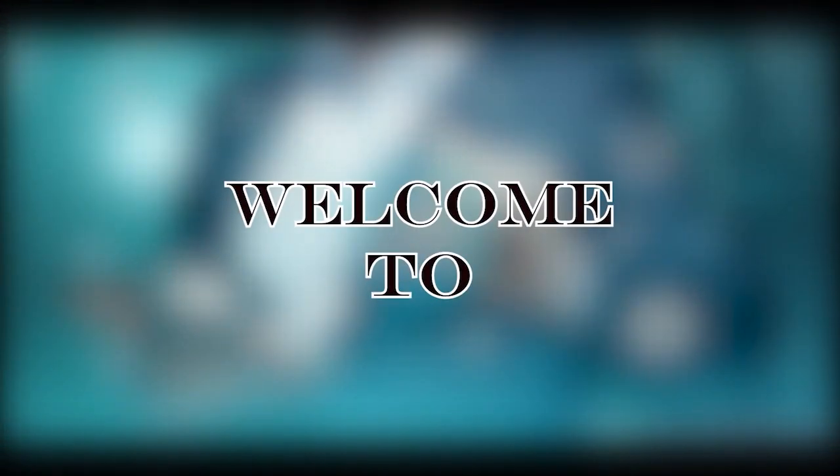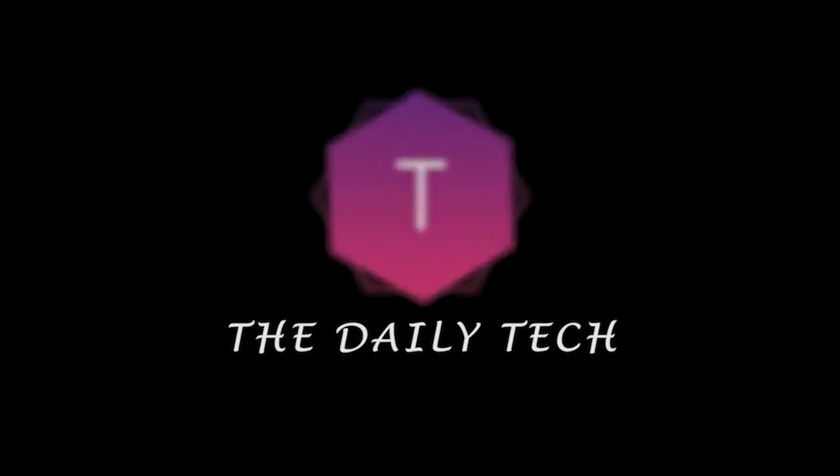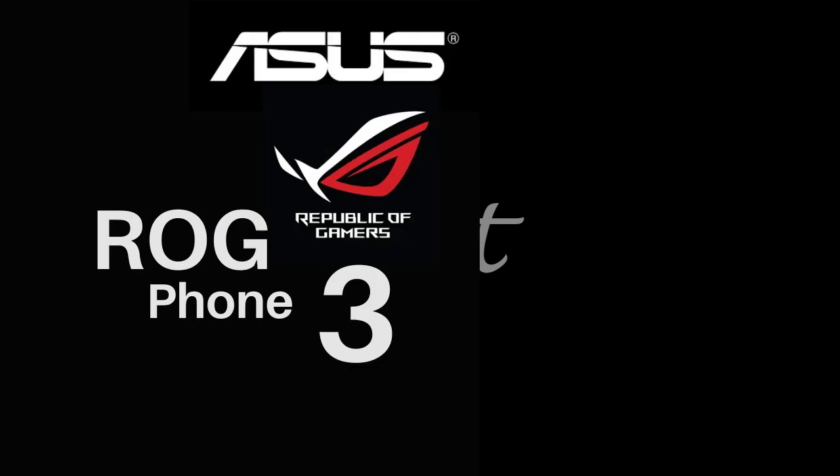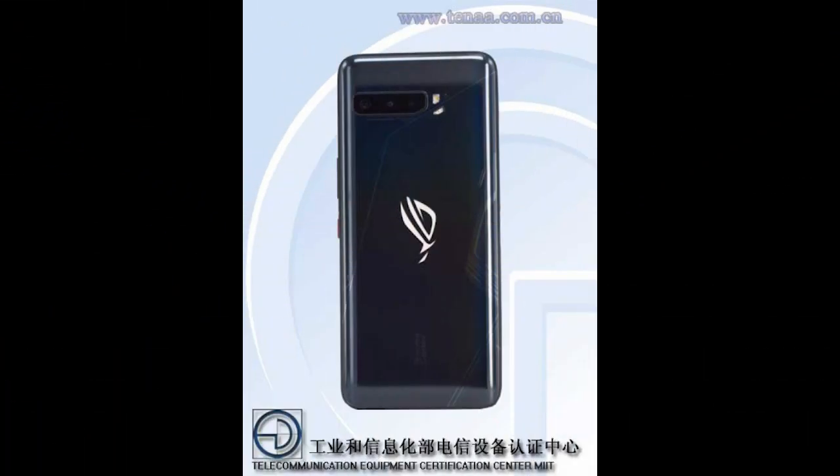Hey, what is up guys, my name is The Technical over here and welcome to The Daily Tech. Without further delay, let's get started. The first one we have here is the most exciting one — it is about the ROG Phone 3 leaks.